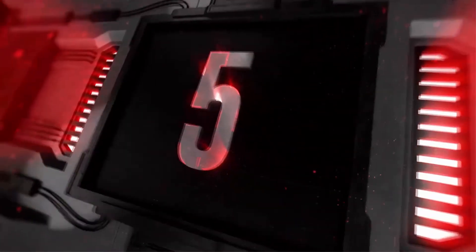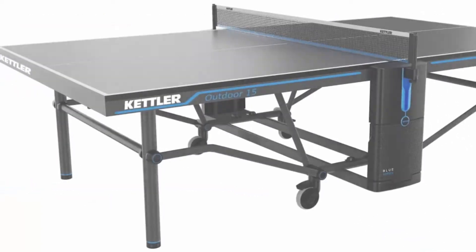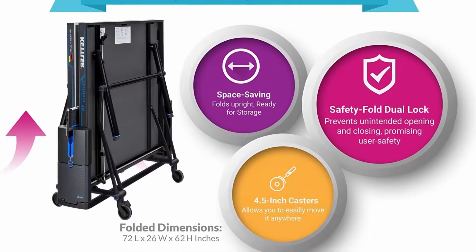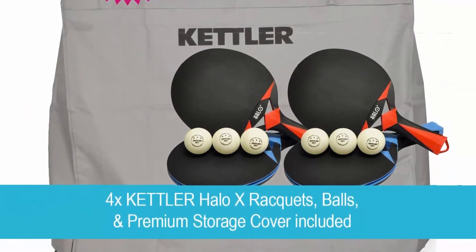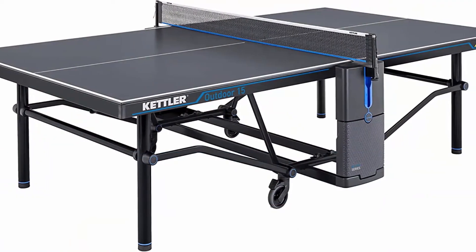Number 5: Kettler Outdoor 15 Table Tennis Table Ready-to-Play Bundle. Weatherproof TC10 proprietary composite regulation size table with one-piece centerfold safety design for ease of setup, transport, and storage. Virtually pre-assembled — 95% complete, remaining assembly takes less than 10 minutes. Assembly involves mounting the permanent net system, which stays in place, and the storage compartment that houses your paddles and balls.